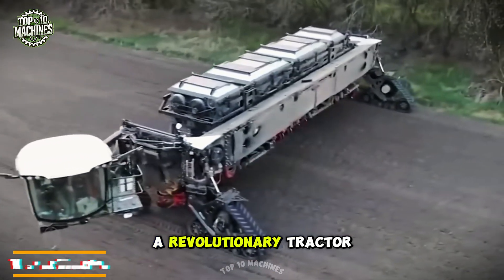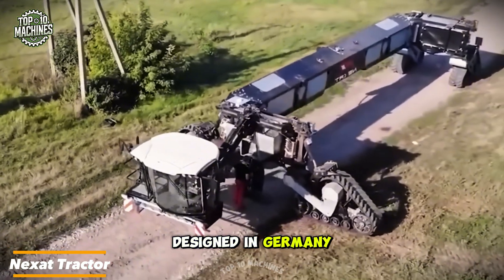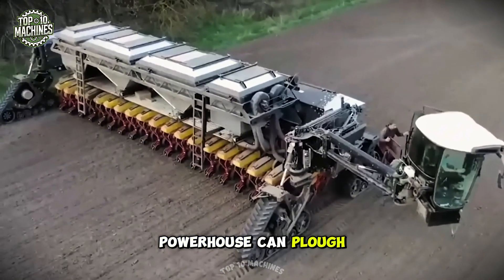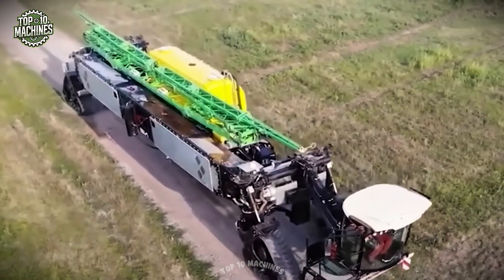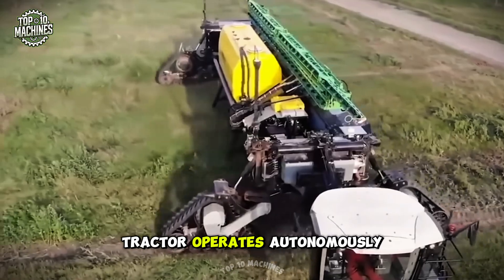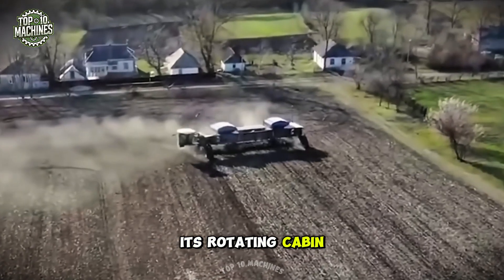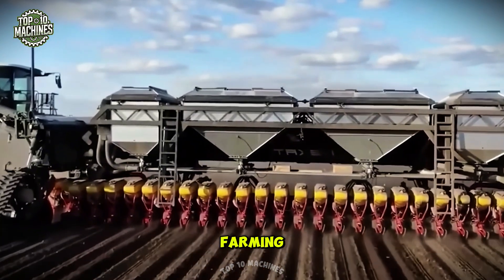The Next AD is a revolutionary tractor with interchangeable structures, designed in Germany to replace all traditional agricultural machinery. This universal farming powerhouse can plow, sow, fertilize, and harvest — all with a single machine. Engineered for efficiency, the Next AD system tractor operates autonomously and features an advanced environmental monitoring system to optimize performance. Its rotating cabin provides full process control, paving the way for fully automated farming.